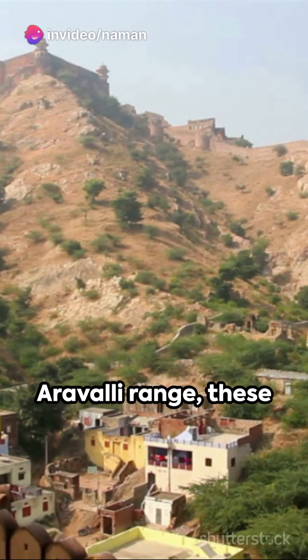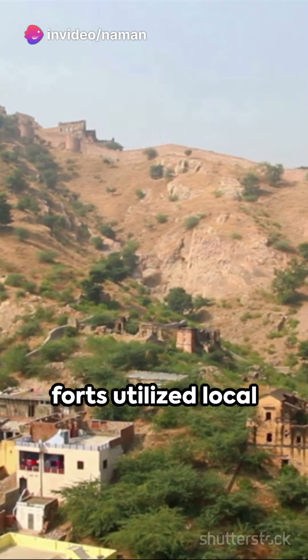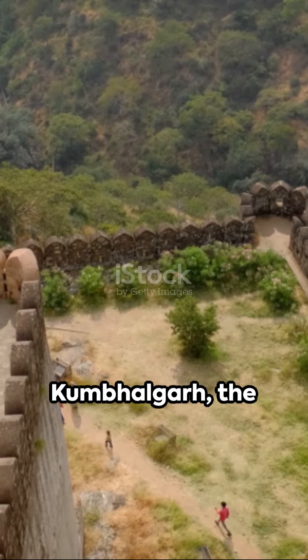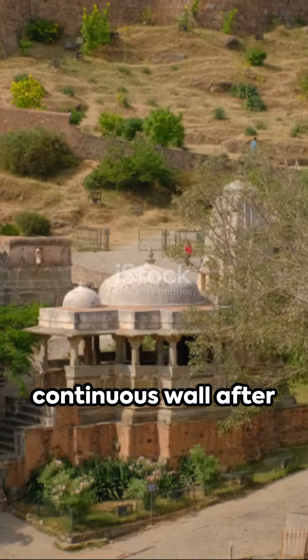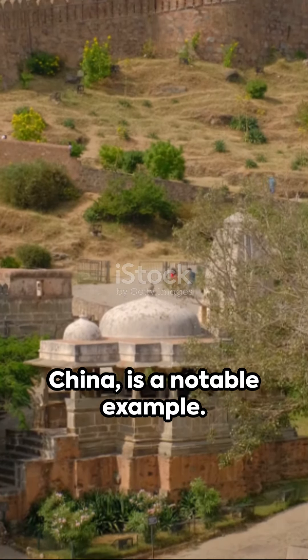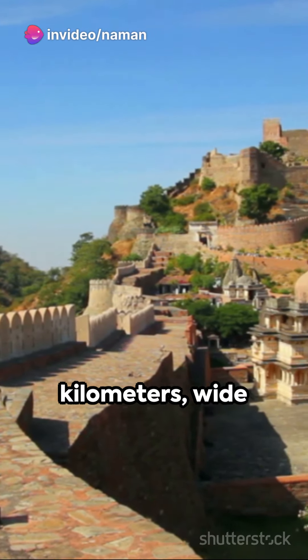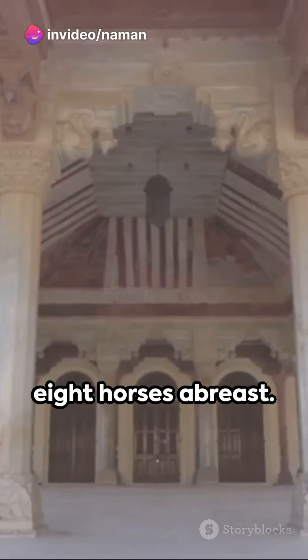Constructed on the Aravalli Range, these forts utilize local resources and innovative construction methods. Kumbhalgarh, the second longest continuous wall after the Great Wall of China, is a notable example. Its walls stretch over 36 kilometers, wide enough to accommodate 8 horses abreast.